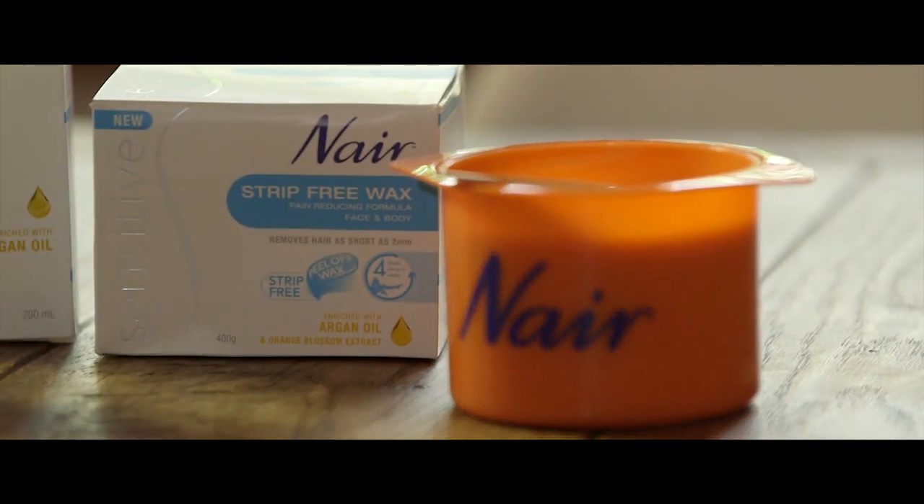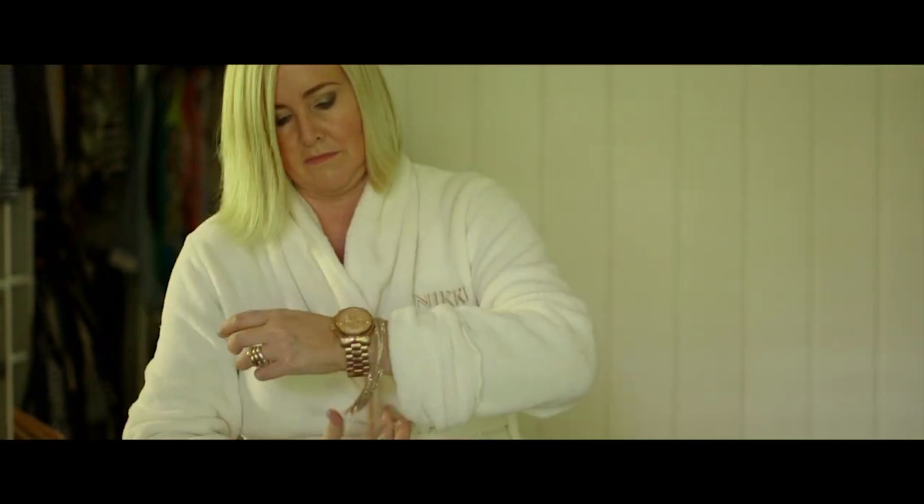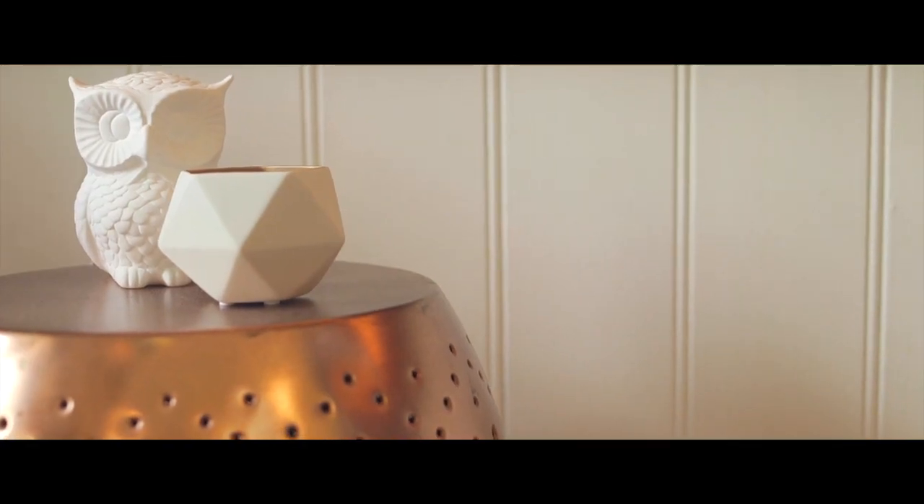The Nair Sensitive Strip Free Wax — I have to admit I was scared to try this product because I remember my home waxing jobs from the 80s. It was not pretty, but things have improved out of sight. It's got the argan oil so it's soft on your skin, and it's also got a zinc oxide formulation that minimises the pain — and ladies, we just don't want the pain.